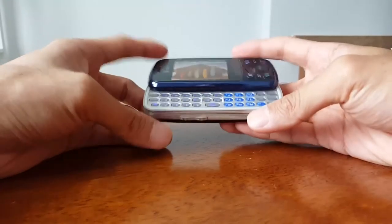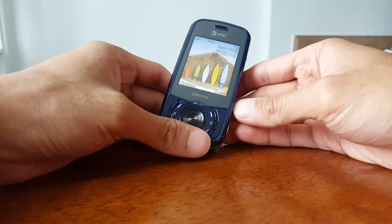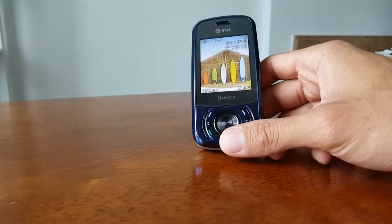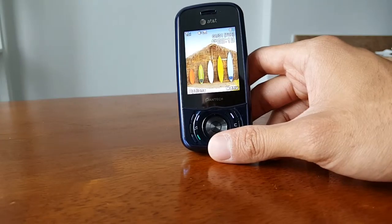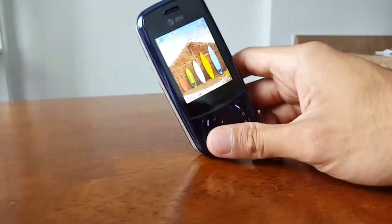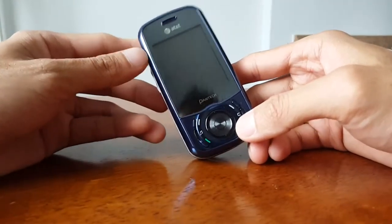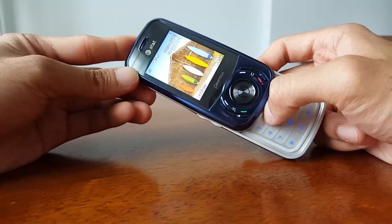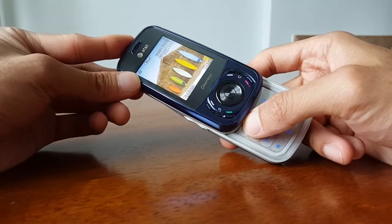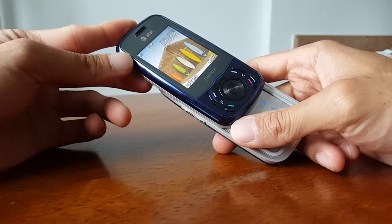I like that it had that dual slider function. They also made a Windows Mobile version of this called the Pantech Matrix Pro — similar layout, similar design, but with Windows Mobile instead of this feature phone OS. Up front you have a 2.2 inch display — not a touchscreen. It has a resolution of 176 by 220 pixels, which equates to a pixel density of 128 pixels per inch. By today's standards that's pretty low, nowhere close to retina level, so it does look a bit pixelated.